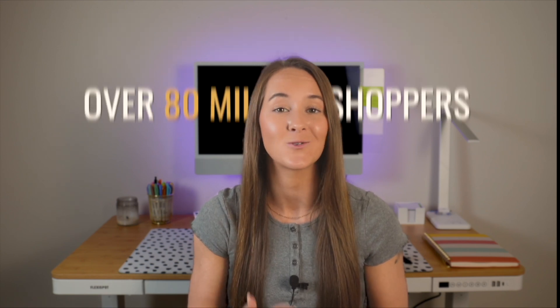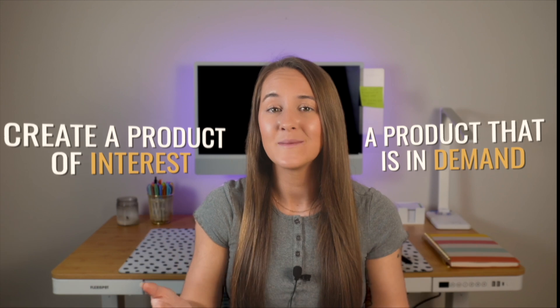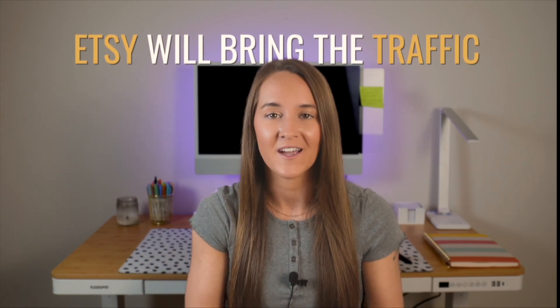All you have to do is create a product of interest, a product that is in demand, and ultimately Etsy will bring you the traffic. This allows you to reach a customer base organically. Comparatively, if you were to start a Shopify store, you would have to drive all of the traffic to your website by yourself, which comes with additional costs and additional skills to learn, which is just not the most beginner-friendly.